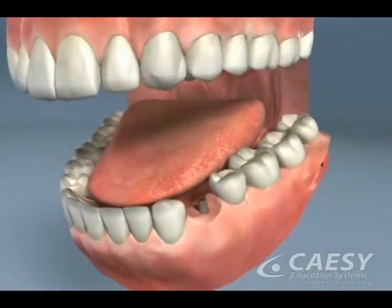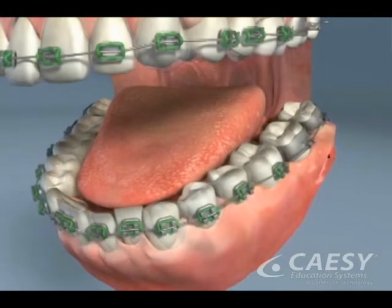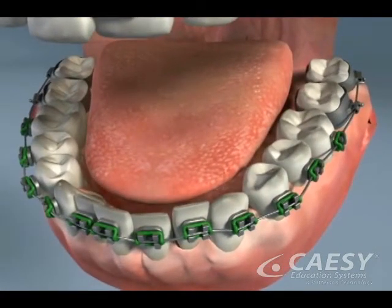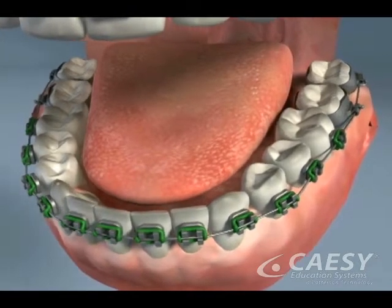If teeth are missing, we may recommend replacing them with implants or bridges, and sometimes orthodontic treatment may be the best solution. Braces will move teeth so that they can support healthy and comfortable jaw and muscle function.